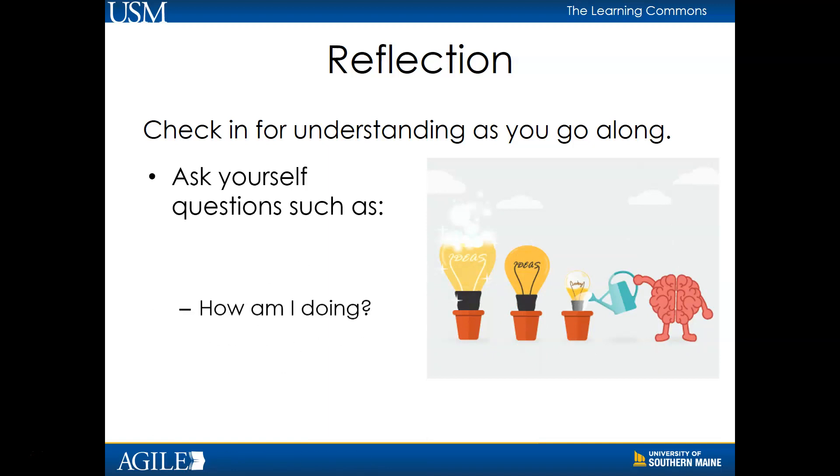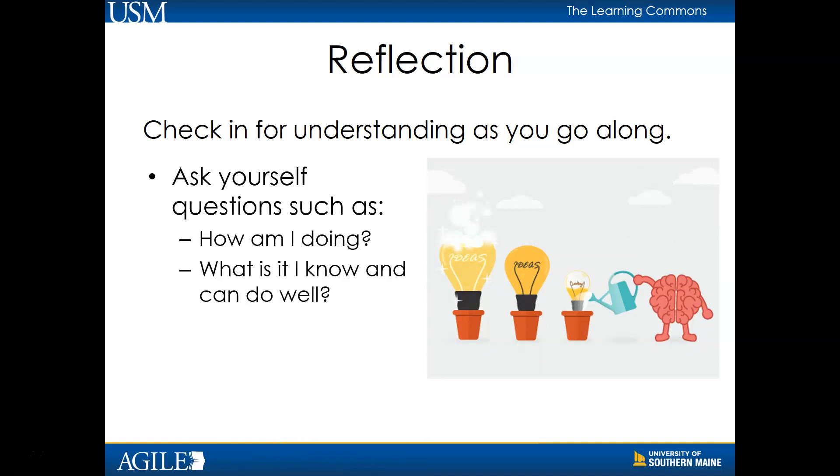When attempting to learn, repeatedly checking for understanding and competence is a vital part of the process. Ask yourself questions along the way such as: How am I doing? What is it I know and can do well? What am I finding to be challenging or do not know?